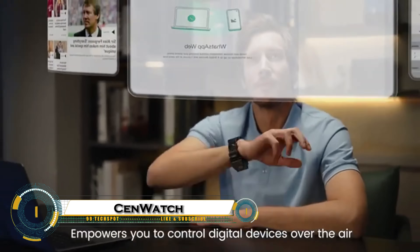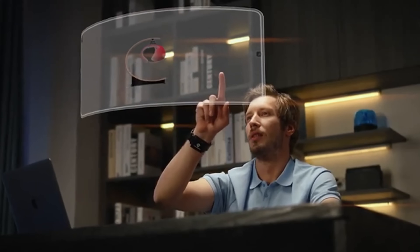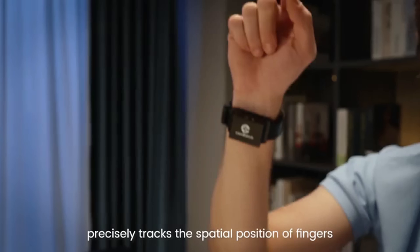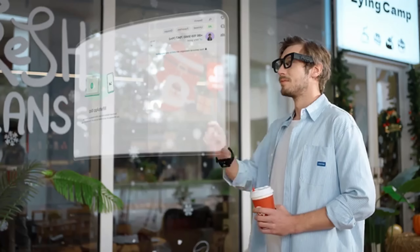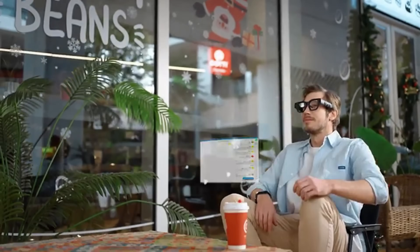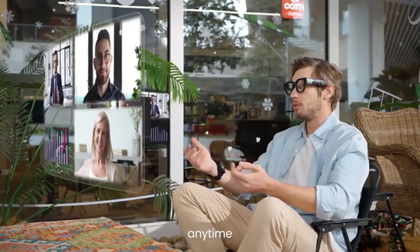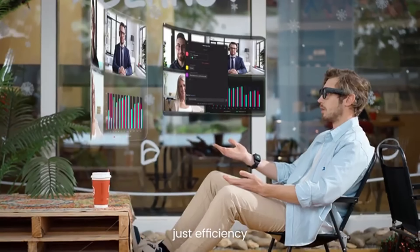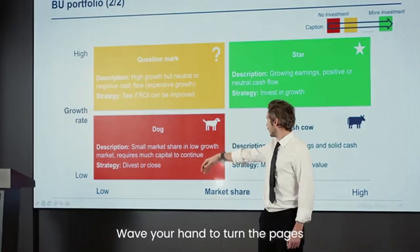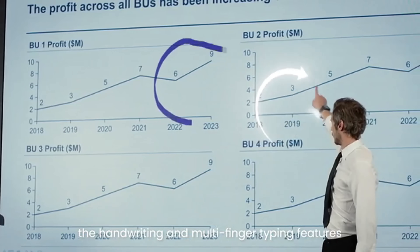SendWatch is redefining the future of human-computer interaction, allowing you to control screens and devices with just a wave of your hand. Equipped with a precision infrared LiDAR sensor and motion tracking IMU, this futuristic smartwatch reads mid-air gestures like swipes, taps, and even handwriting against the underside of your palm. No need to touch a screen — SendWatch transforms your hand into a powerful touchless remote. It's powered by a high-performance Helio G99 processor and connects seamlessly to phones, smart homes, TVs, or AR/VR systems using Bluetooth or IFTTT.